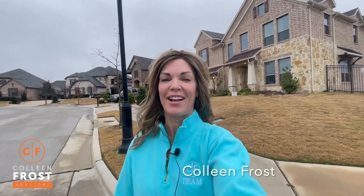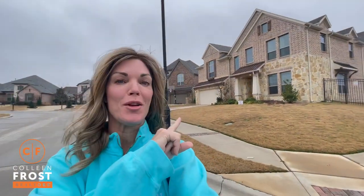Good morning, everyone. It's Colleen Frost. I've got some new team merch on with our new listing behind us.